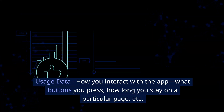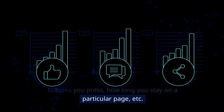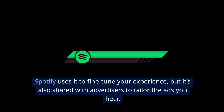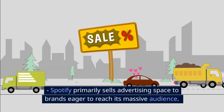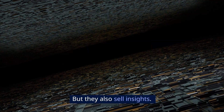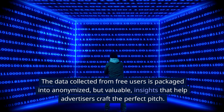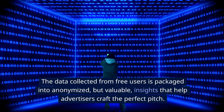Usage data: how you interact with the app, what buttons you press, how long you stay on a particular page. This data isn't just for show — Spotify uses it to fine-tune your experience, but it's also shared with advertisers to tailor the ads you hear. Spotify primarily sells advertising space to brands eager to reach its massive audience, but they also sell insights: data collected from free users is packaged into anonymized but valuable insights that help advertisers craft the perfect pitch.